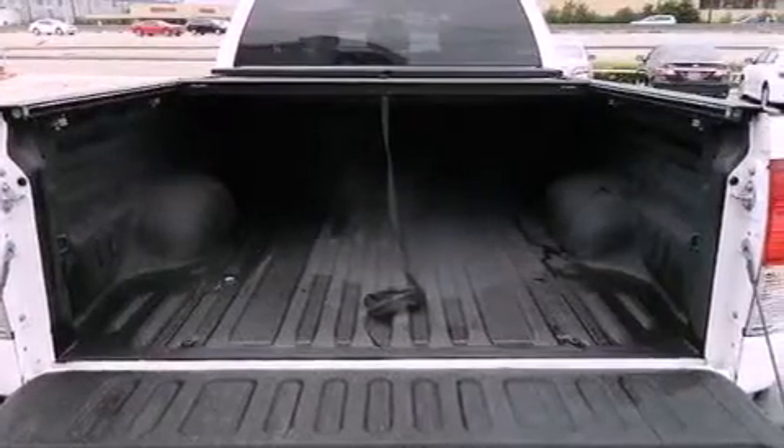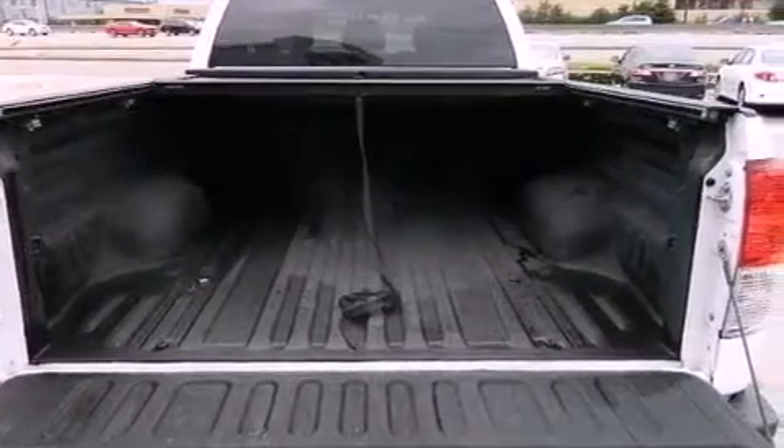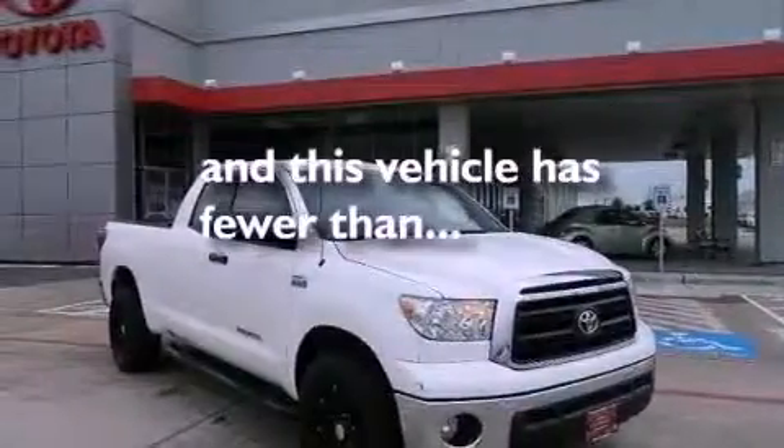Side impact airbags, rear seat childproof door locks, a keyless entry system, and this vehicle has less than 41,000 miles.